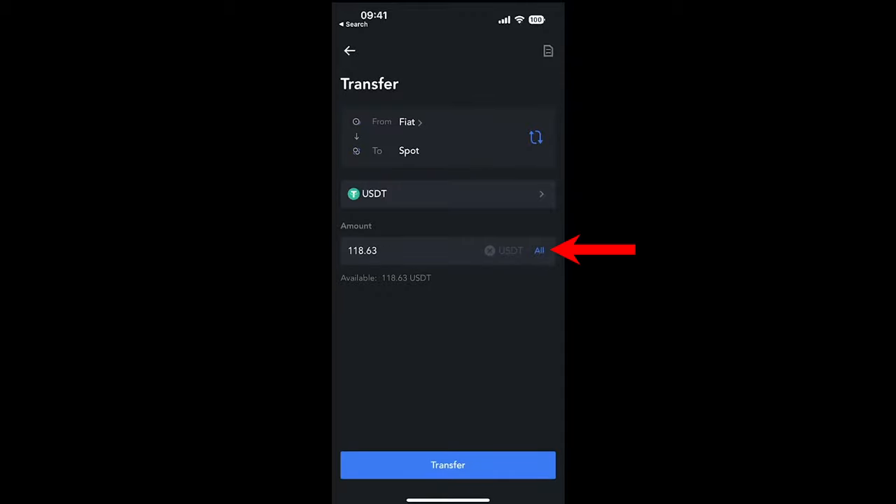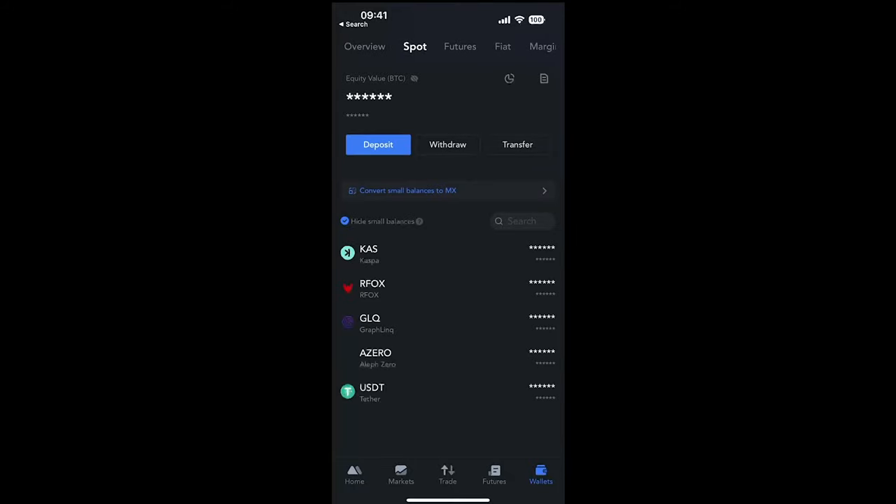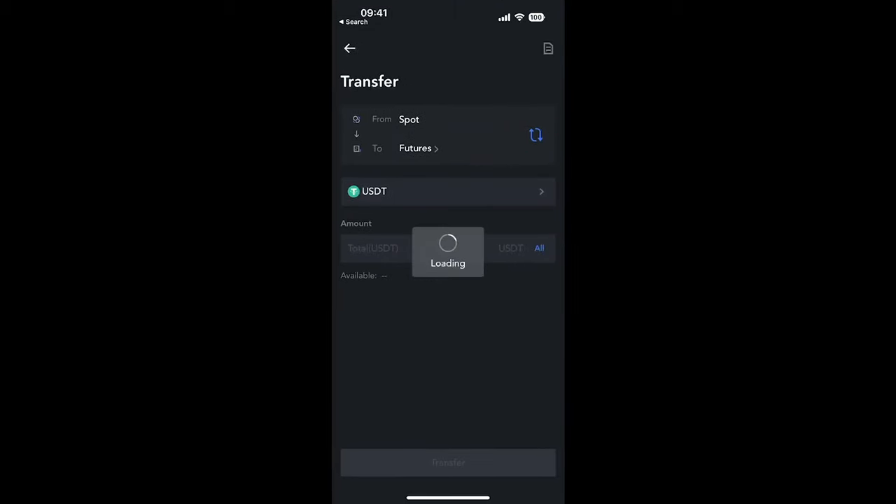Now go to 'Transfer'. Your 100 pounds will be in your fiat account. Use the blue circle arrow to change from fiat to spot, and transfer your funds from fiat over to spot — click 'All' to transfer the full balance, then click 'Transfer'. Next, go to 'Spot' and transfer your spot balance over to your futures wallet. Click the blue arrows again, transfer all your balance from spot to futures, and click 'Transfer'. You're done — your balance is now in the futures wallet where we will be trading from.